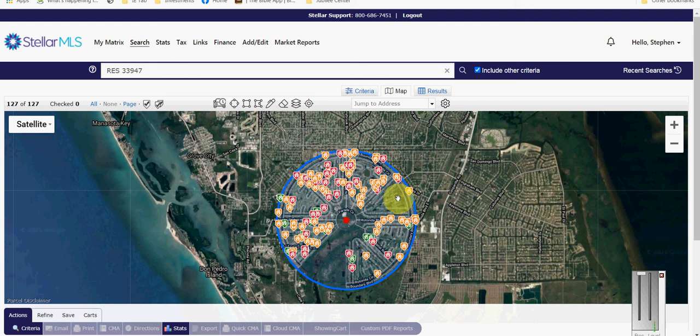Hello everybody, it's April 1st and it's not an April Fool's joke. It's time for another Real Estate Market Report, although it kind of looks like a joke when you look at this map.